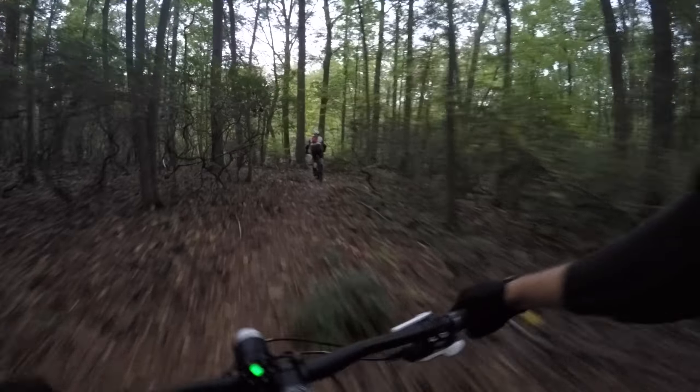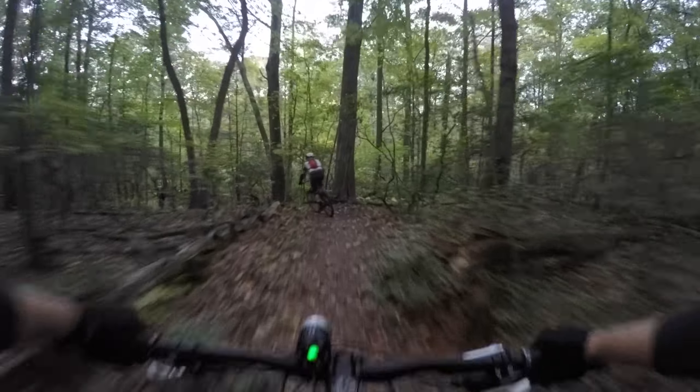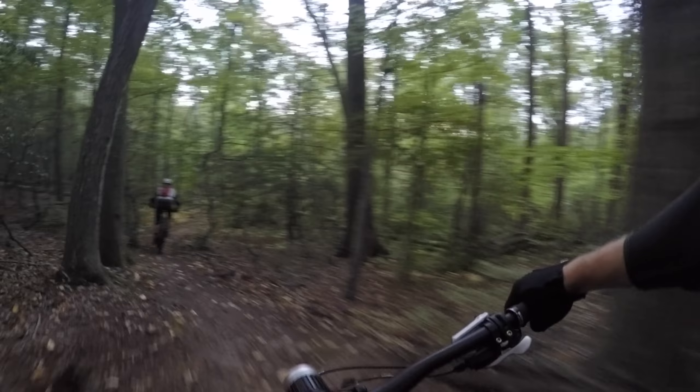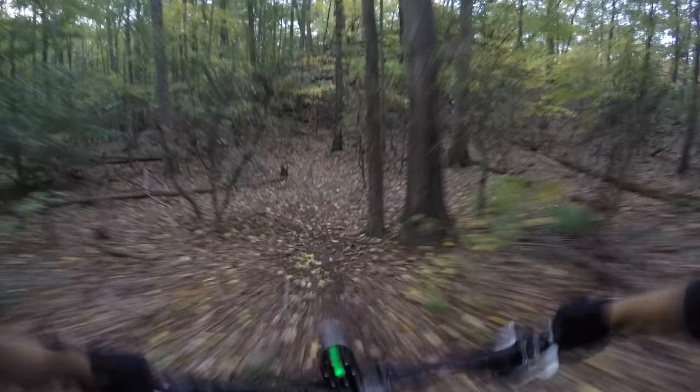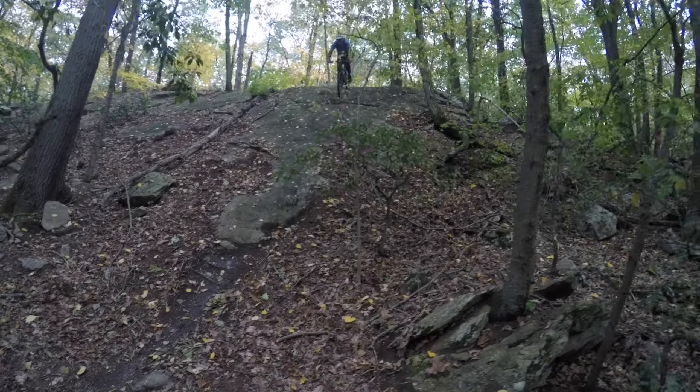Like a lot of older single-track in New England, these aren't very well marked, so go find someone who knows them, or follow my ride on Strava. But once you do find your way around, make sure you check out this set of rollers. We had a little too much fun playing around on these during our ride.